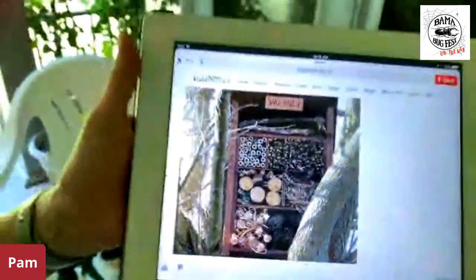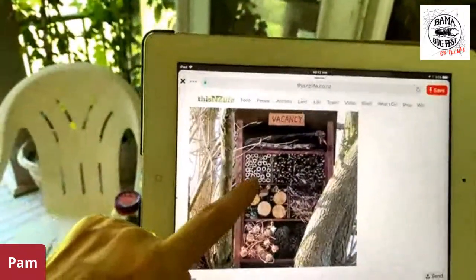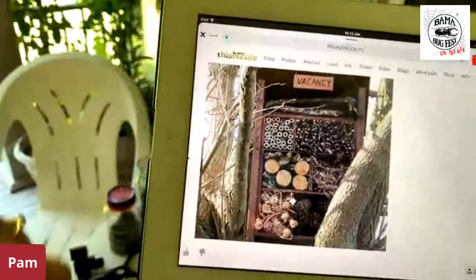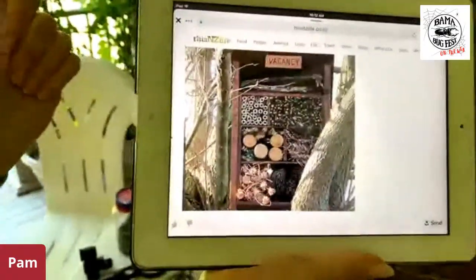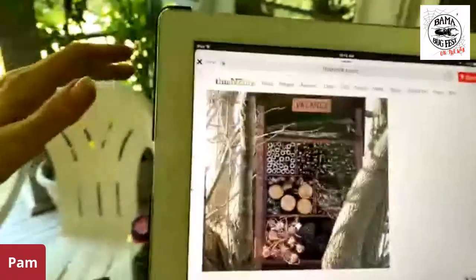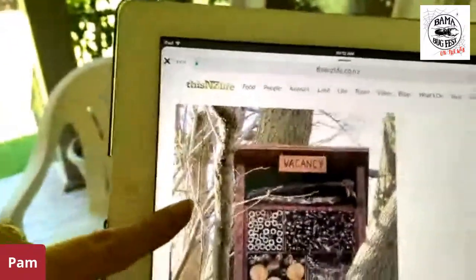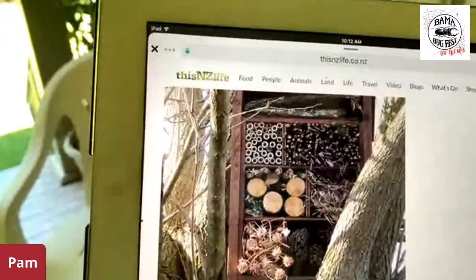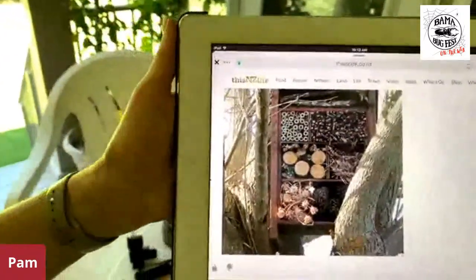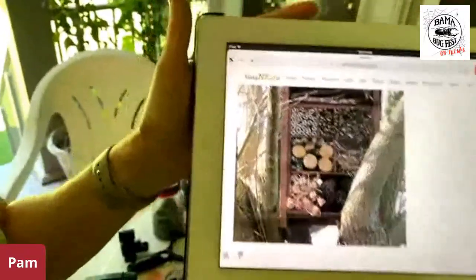This is a bug hotel that actually has some bamboo in it, and those little holes are good for attracting one of our native bees — our mason bees. So you can attract all kinds of insects into your bug hotel. This person put 'vacancy' on it, which I thought was really cute. So those are just a few of the ideas I had to share with you today — building bug boxes and bug hotels.